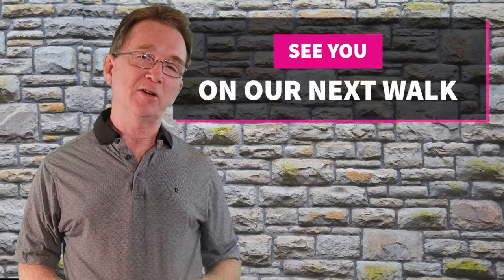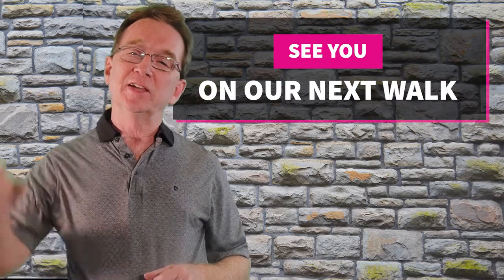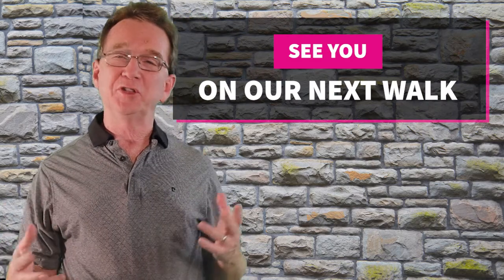Thank you for joining us on our Daily Neighborhood Walk. Please like and share this video, and if you're even considering buying or selling in the next couple of years, you'll want to subscribe to our YouTube channel and keep informed. And if there's a neighborhood in the area that you would like us to visit, let us know down there in the comments, and we'll see you next time.